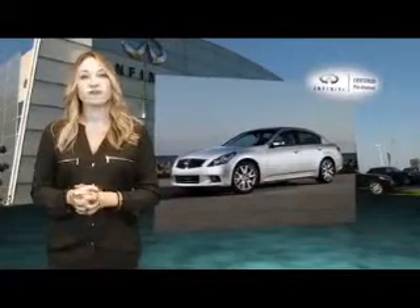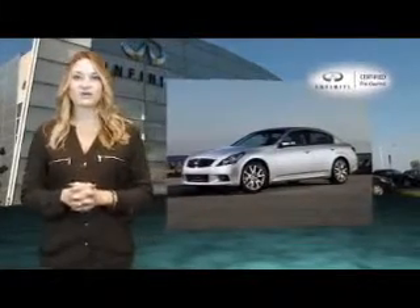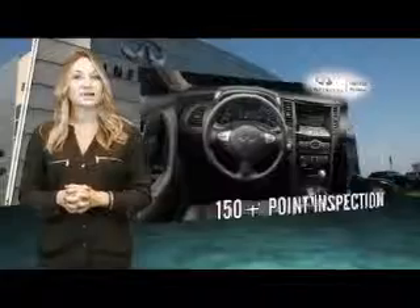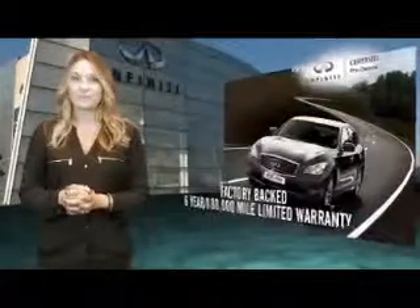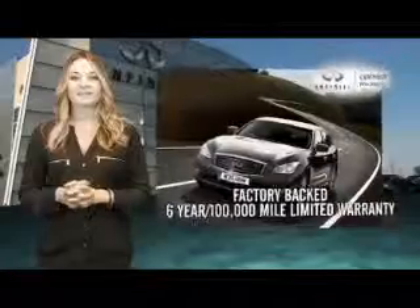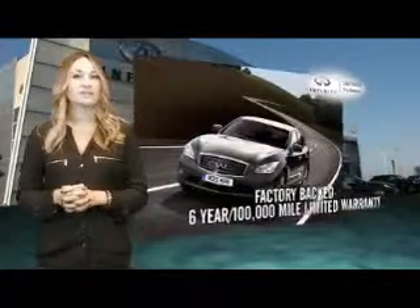Confidence is enhanced through our certified process, which begins with a vehicle that was crafted to Infinity's exact standards, passed a rigorous 150-plus point inspection, and includes a factory-backed, 6-year, 100,000-mile limited warranty.